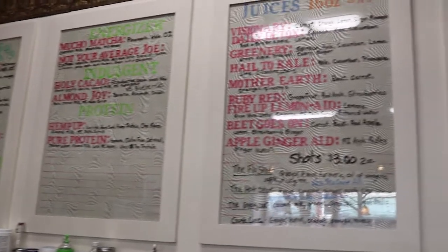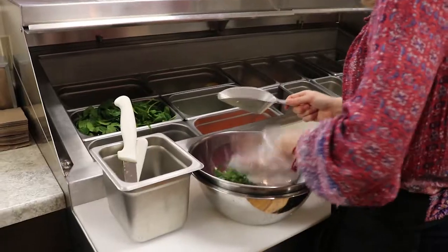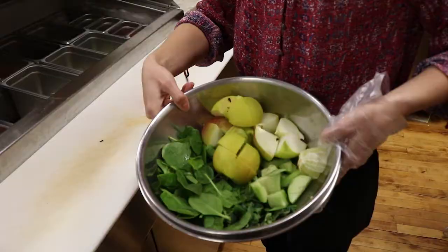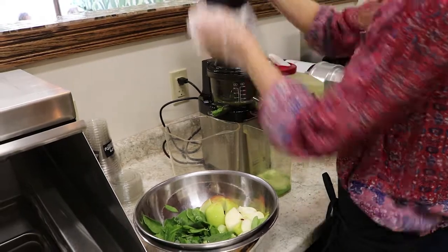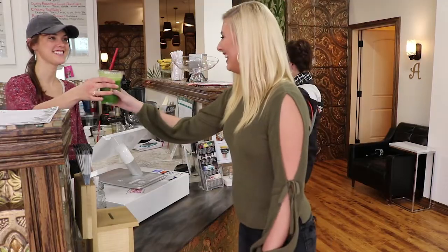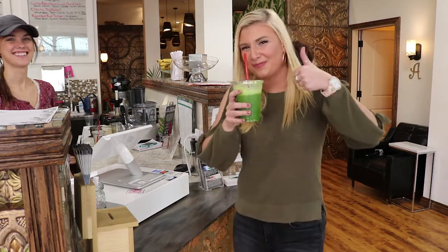We offer freshly made juices and smoothies. Everything is made to order so it's guaranteed to be nice and fresh. We only use whole fruits and vegetables in our drinks. We don't use any refined sugars or anything like that — no syrup. So everything is all healthy and natural. In a juice you can get up to three servings of vegetables, some even have four. With the recommended daily value being five servings of vegetables and five of fruit, it's just a really easy way to get that recommended daily value.